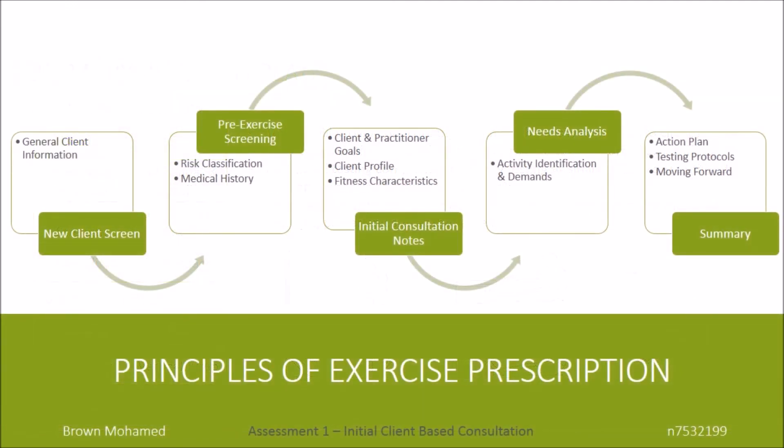Thank you for viewing this presentation. I've taken you through all the steps in the initial client-based consultation. We had a look at the new client screen, the pre-exercise screening, the initial consultation notes which determined the client and practitioner goals, the needs analysis which identified the activity and its demands, and last but not least, the summary which included the action plan as a means of moving forward.